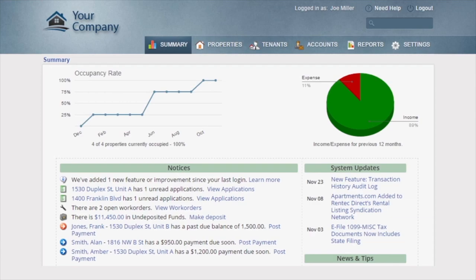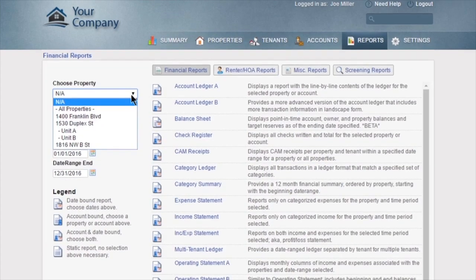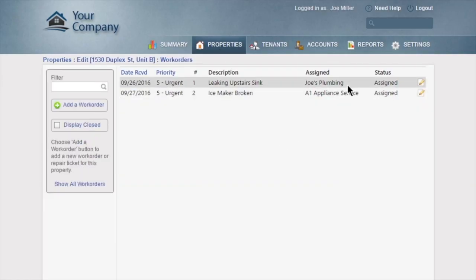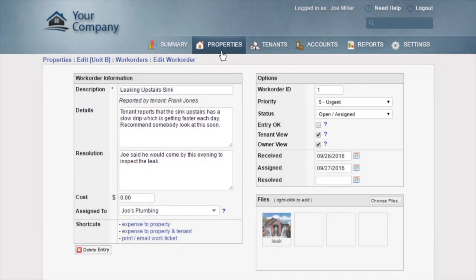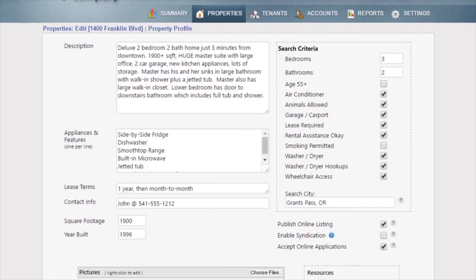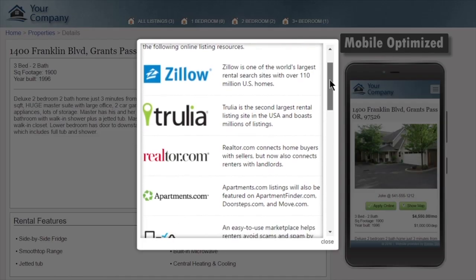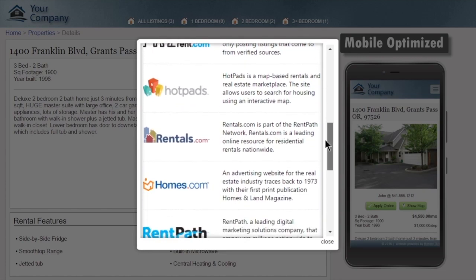Rent Tech Direct provides you with an easy-to-use yet robust platform for managing your properties, complete with built-in reporting and accounting systems that can be customized to fit your business. You can manage work orders and accept them online from your tenants, and share work order details with tenants or owners. With Rent Tech Direct, you'll also fill vacancies faster than ever with the built-in marketing tools — just enter your property details and Rent Tech will automatically provide a professional online website and syndicate your listings to popular websites such as Zillow, Trulia, and Apartments.com to get maximum exposure so it's rented fast.